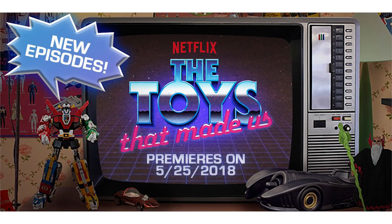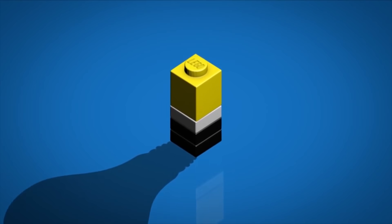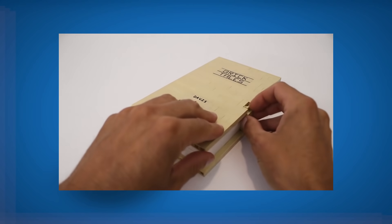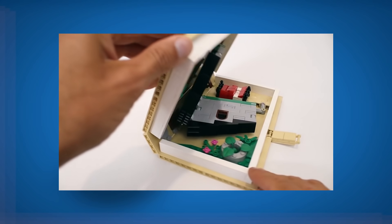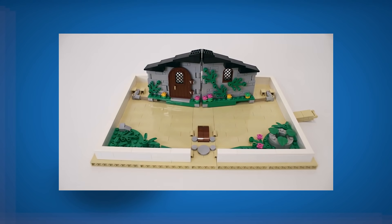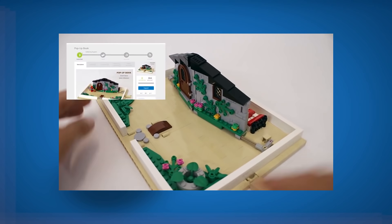If you guys are fans of the Netflix show The Toys That Made Us, the long-awaited LEGO episode is finally available — it's a 44-minute long episode that talks about the history of LEGO. Towards the end of this segment, let's jump into the LEGO Ideas section for a second. If you don't know what LEGO Ideas is, it's a website where you can submit your LEGO creations, people vote for them, and after 10,000 supporters they can get approved — like this pop-up book from JK Brickworks. Congratulations again to Jason and Grant Davis for this amazing achievement. I can't wait for this set personally.